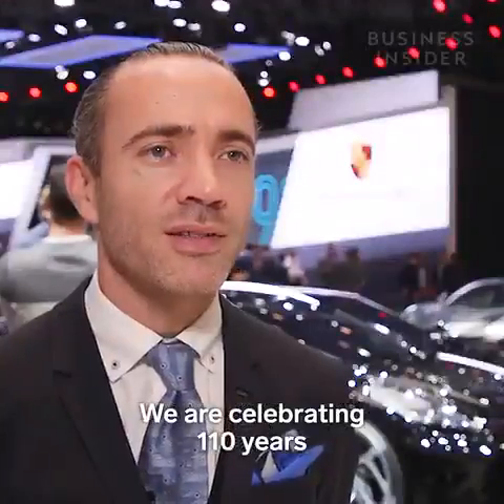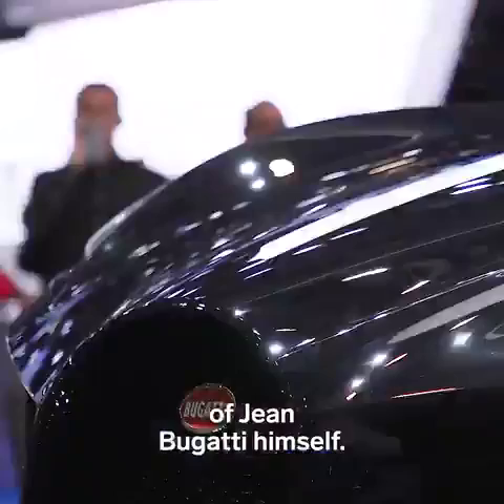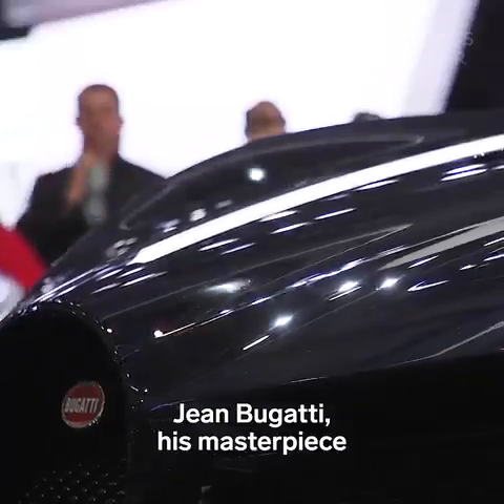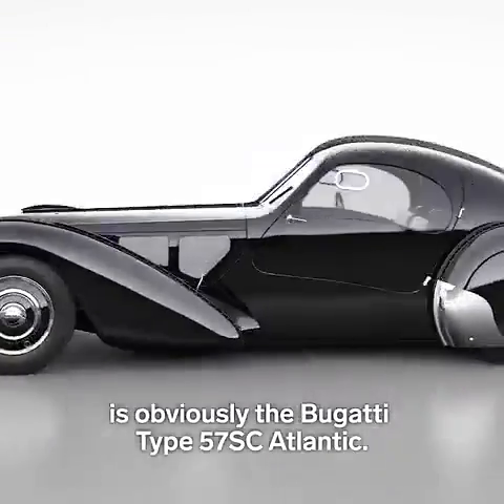We are celebrating the 110th anniversary of Bugatti, but also the 110th anniversary of Jean Bugatti himself.